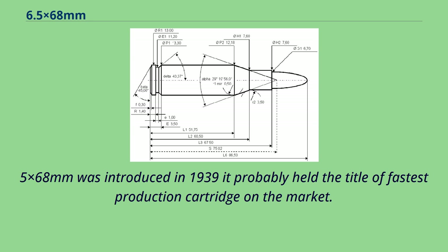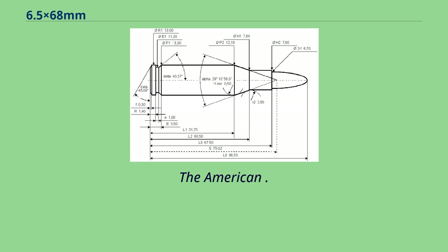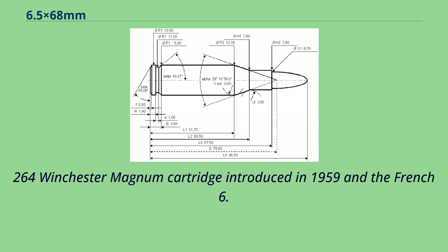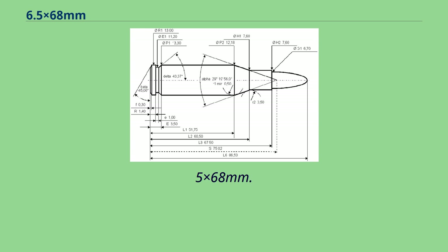When the 6.5x68mm was introduced in 1939, it probably held the title of fastest production cartridge on the market. Nowadays there are commercial cartridges on the market which offer even higher muzzle velocities. The American .264 Winchester Magnum cartridge introduced in 1959 and the French 6.5x63mm Messner Magnum are probably the closest ballistic twins of the 6.5x68mm.